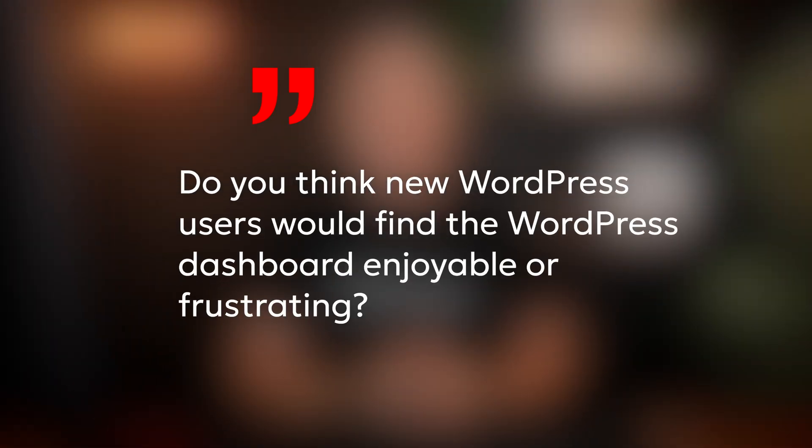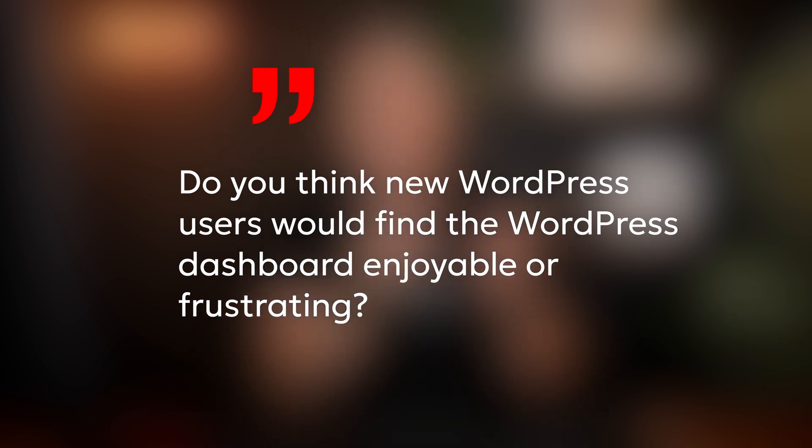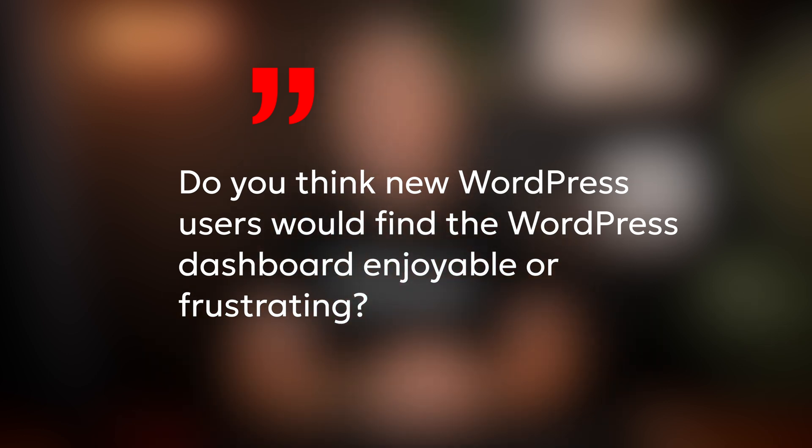Let me start by asking you a question. If you were going to hand off a website to a client in WordPress, what do you think their reaction would be to the dashboard, to full site editing, to Gutenberg and so on? Do you think they would embrace it and think it's a really straightforward, simple way of working? Or do you think they'd look at it, get confused, get frustrated, and basically probably not want to log in at all? I'm guessing that the majority of you would answer the latter — that they would just get frustrated.